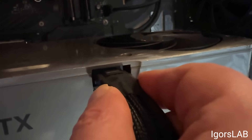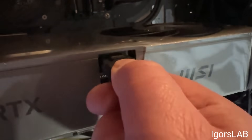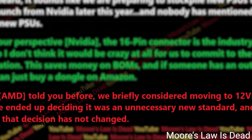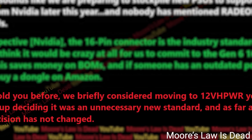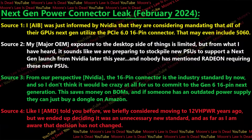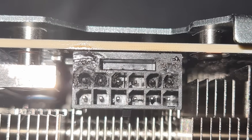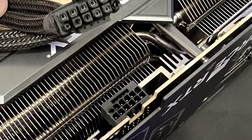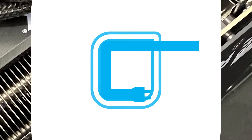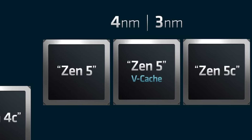There are already some issues with the 12V-2x6 connector — this one from Igor's Lab wouldn't lock into place, which certainly isn't looking good. Luckily, according to his AMD source, AMD isn't planning to move over to the new connector. But if all of this is true, it's really odd, because it would just be NVIDIA doubling down on an already poor decision.